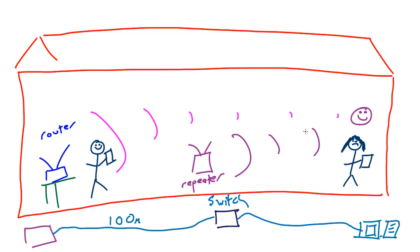There you go — congratulations! We now know about modems, routers, switches, and repeaters. Next I'm going to start talking about wireless technology — it's going to be awesome. See you in the next video.